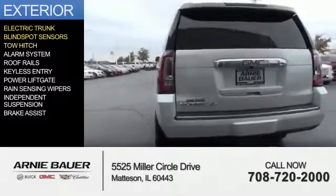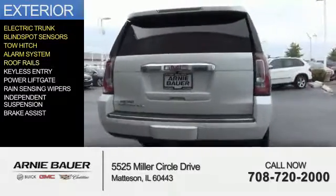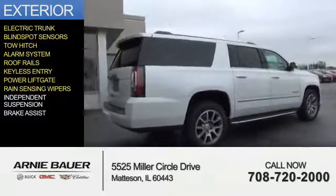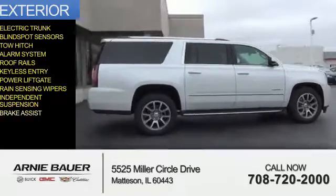The features include electric trunk, blind spot sensors, tow hitch, an alarm system, roof rails, keyless entry, power lift gate, rain-sensing wipers, independent suspension, and brake assist.